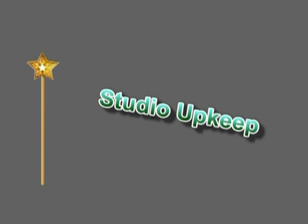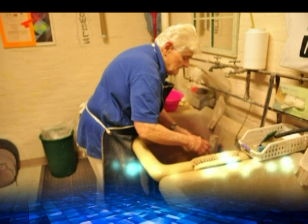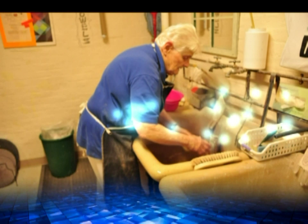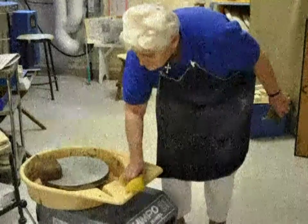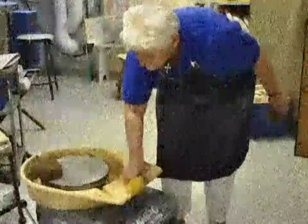Another part is studio upkeep. Clay leaves lots of dust and sediment both all around the studio and in the sinks.